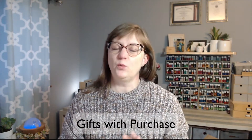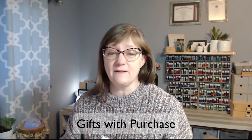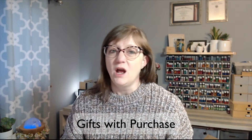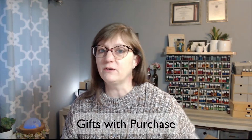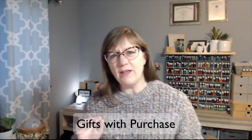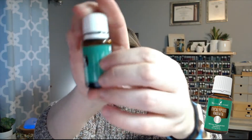Now onto the freebies. Young Living is so generous with all the freebies they give out every month, and they're amazing products. Sometimes there's stuff I haven't tried that I get for free, which is great. At the 100 PV level — whether you're on subscribe or not — you get free shipping, which is amazing because shipping nowadays is expensive. At 190 PV, this month you get Eucalyptus Radiata.